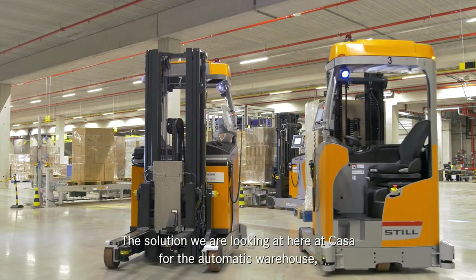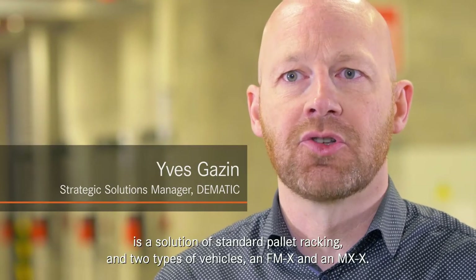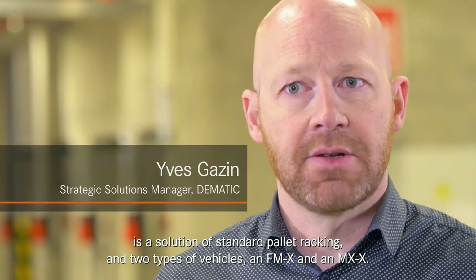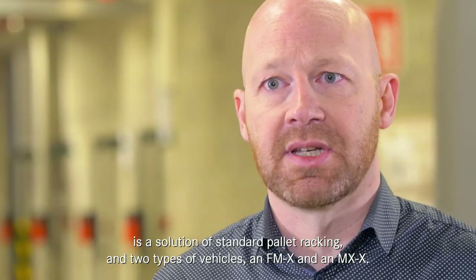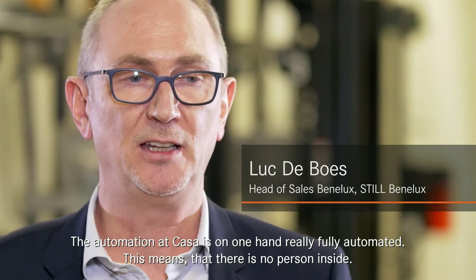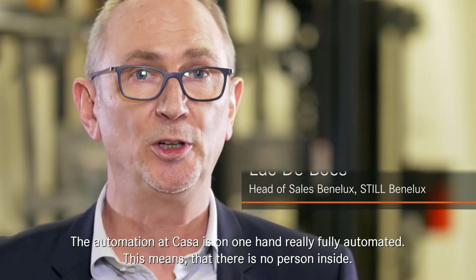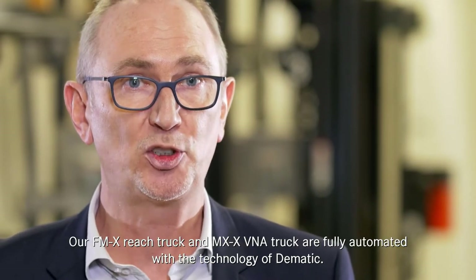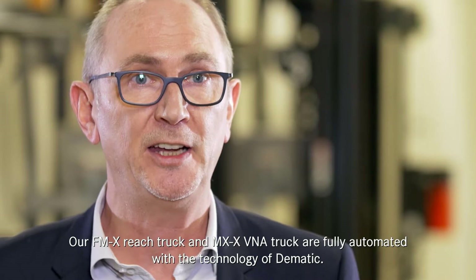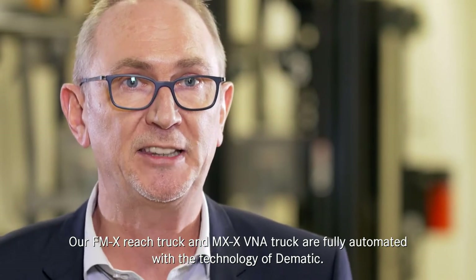The solution at Casa for the automatic warehouse consists of standard pallet racking and two types of vehicles: an FMX and an MMX. The automation is fully automated, meaning no person is inside. The FMX reach truck and MMX VNA truck are fully automated using the technology of the Matic.